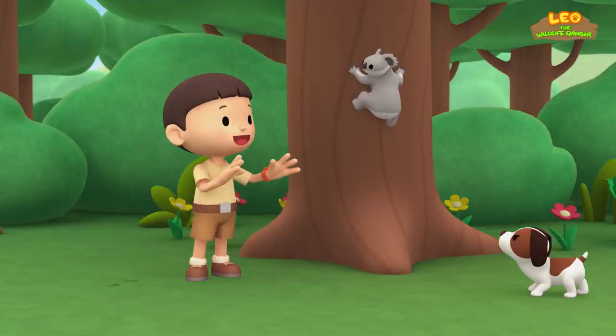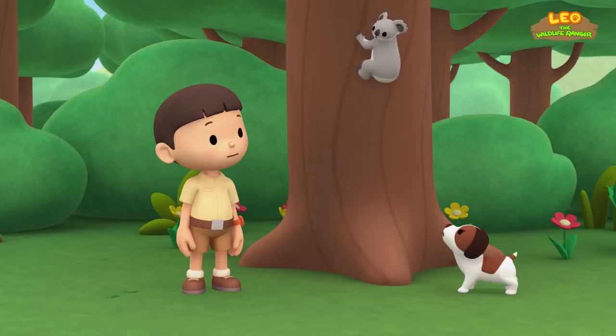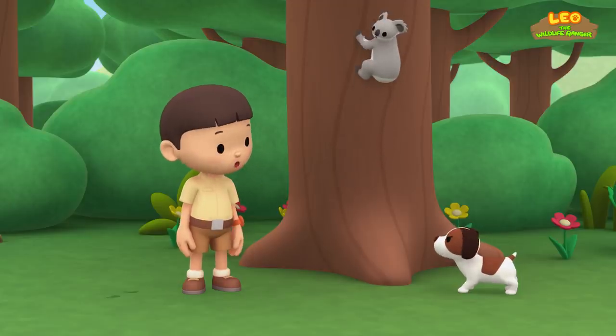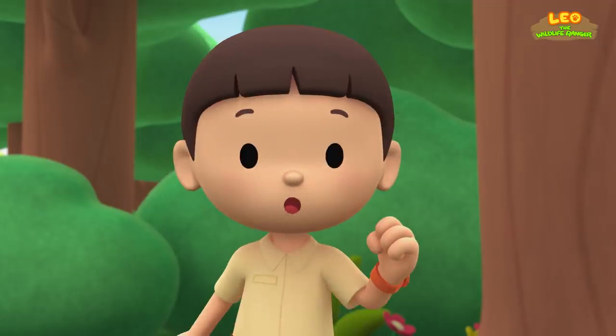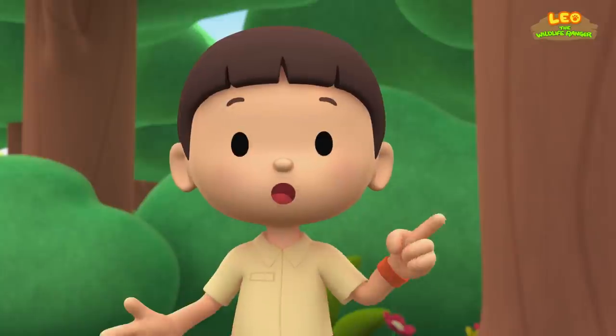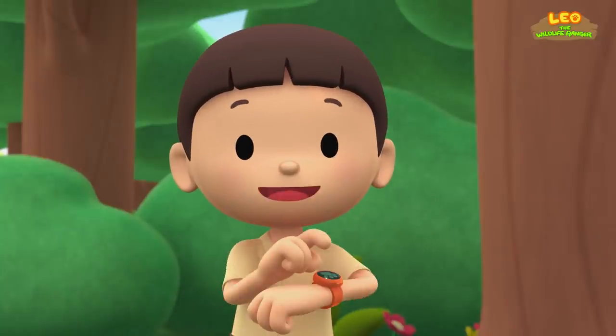Your claws are really sharp. Shh, Hiro. I think you're scaring it. You know what we should do. Let's take a photo and send it to my sister, Katie. She is also a Junior Ranger.